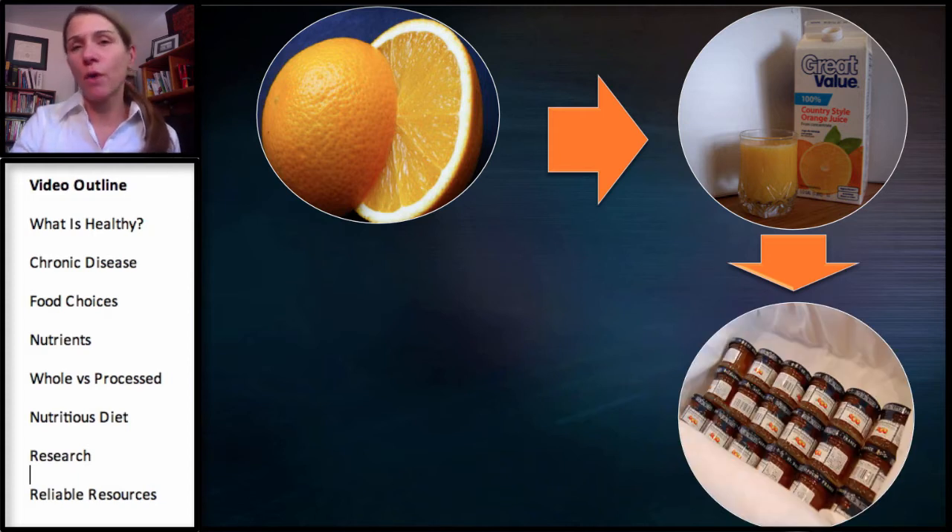Now we jump to orange marmalade, and here we're going through a lot more processing. There's a lot less of the original orange in here and a lot more sugar. We now have very few phytonutrients, less vitamin C, no fiber at all — and now we're starting to add things in, with lots of sugar in this one.